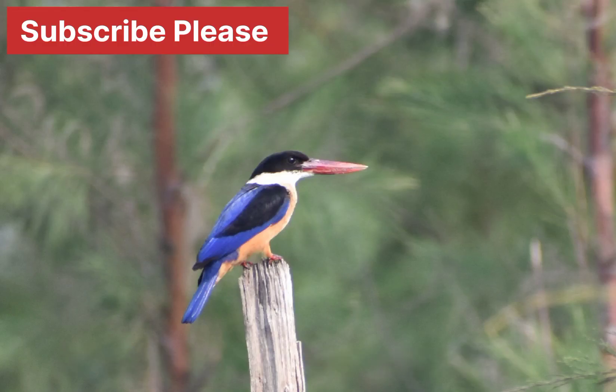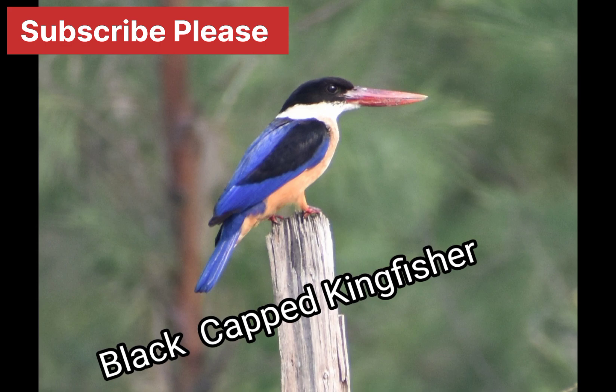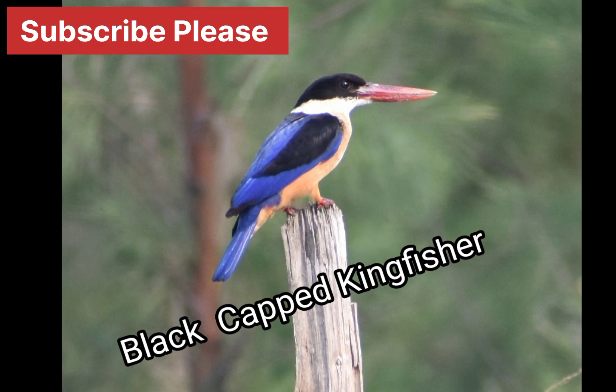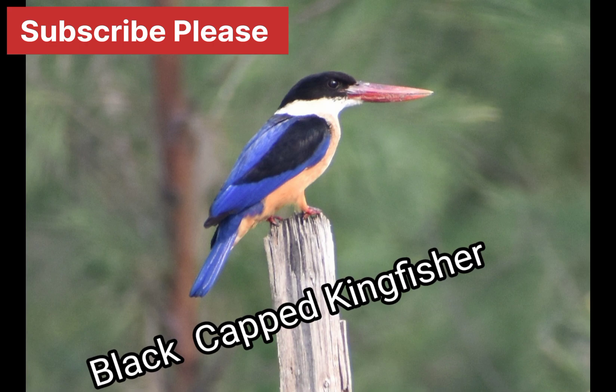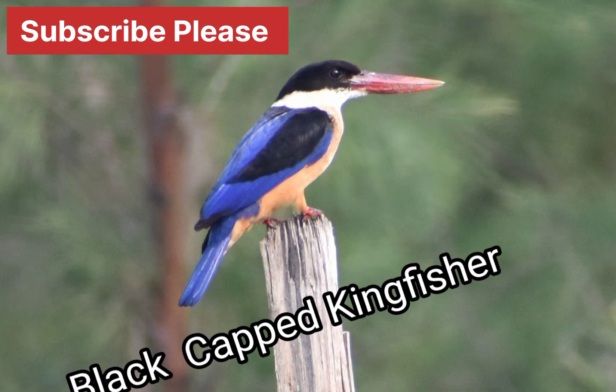Black-capped kingfisher. In India, the black-capped kingfisher occurs in Gujarat, Maharashtra, Goa, Karnataka, Kerala, Tamil Nadu, Andhra Pradesh, Telangana, Orissa, West Bengal, Madhya Pradesh, Uttar Pradesh, Bihar, Assam, Meghalaya, and Nagaland.